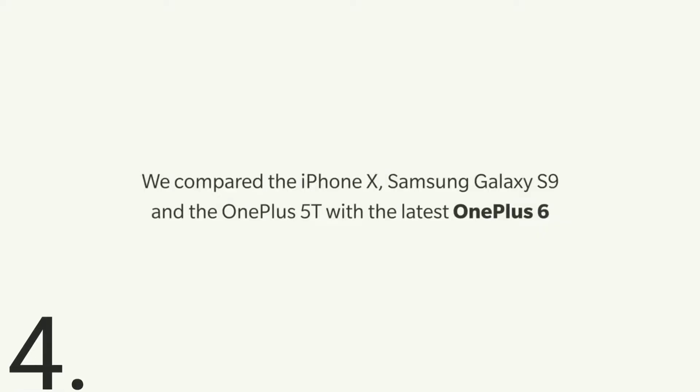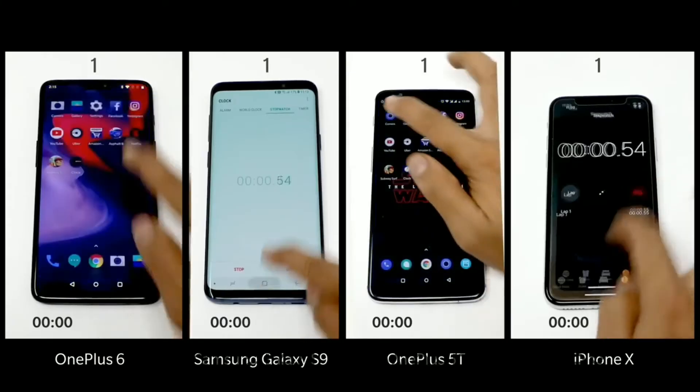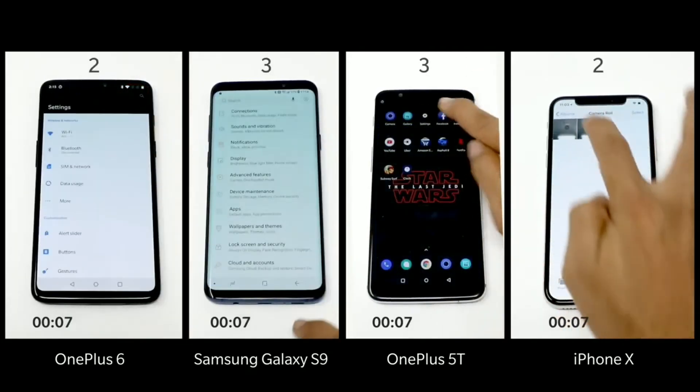4th: We compared the iPhone X, Samsung Galaxy S9, and the OnePlus 5T with the latest OnePlus 6, doing a live X Demo.